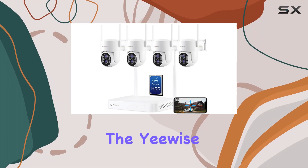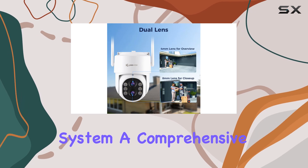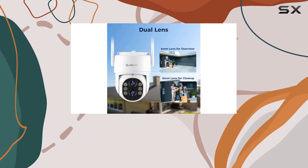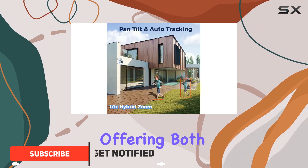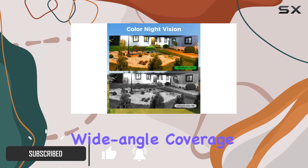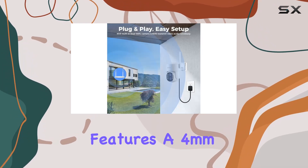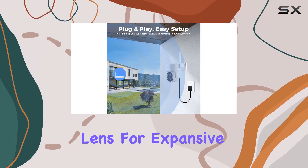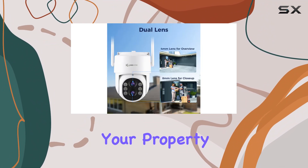Today, we're diving into the YiWise 2K Wireless Security Camera System, a comprehensive solution for outdoor surveillance. What sets this system apart is its innovative dual-lens design, offering both wide-angle coverage and impressive 10x hybrid zoom capabilities. Each camera features a 4mm lens for expansive views, ideal for capturing landscapes and wide areas around your property.